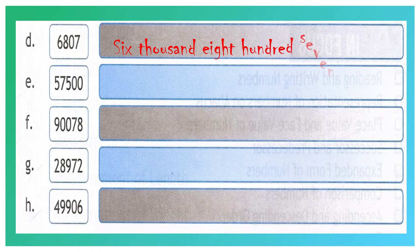Question number E: 5, 7, 5, 0, 0. 0 is in the 1's place value, another 0 is in the 10's place value, 5 is in the 100's place value, 7 is in the 1000's place value, and 5 is in the 10,000's place value. So the first two digits we have to spell together. The answer will be fifty-seven thousand five hundred.